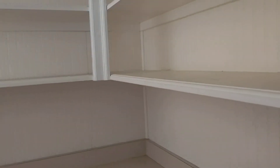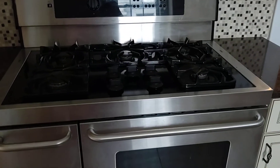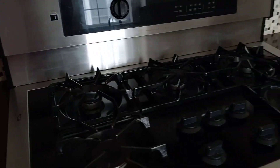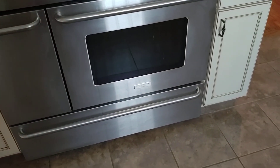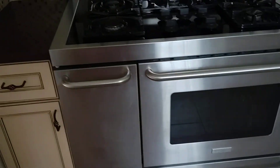Substantial pantry. Oh my goodness, look at that stove. Is that a Viking? It is. I can never pronounce that one — it's like Phillips, but that's not it. It's a very high-end brand.